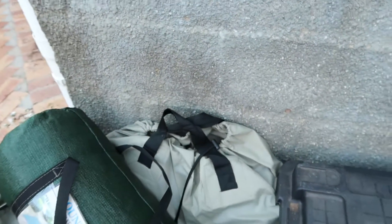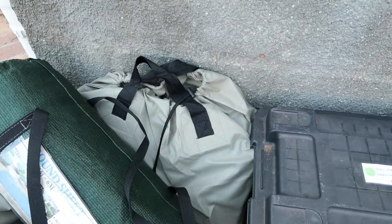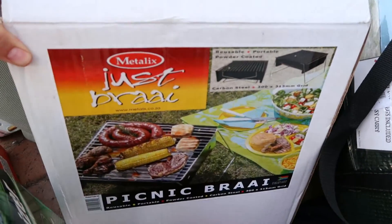And then of course the two most important items for any South African camper: the bed, which is over there — it's actually a double-height bed, which you will see in the camping vlog — and then of course our portable braai, because what is a South African camping trip without a braai? At least twice!